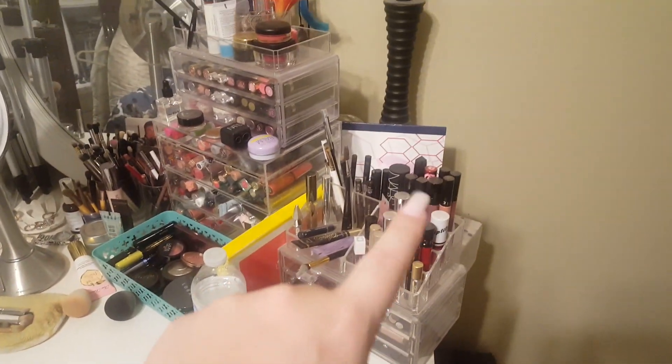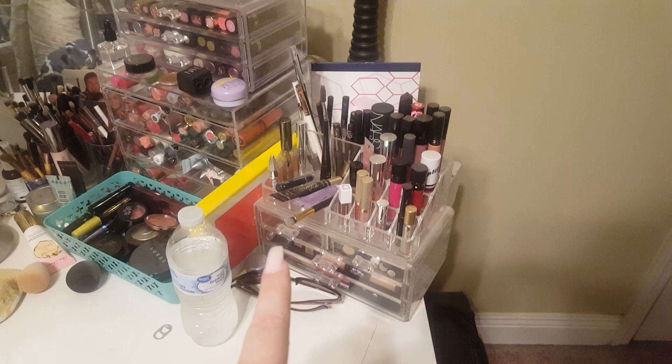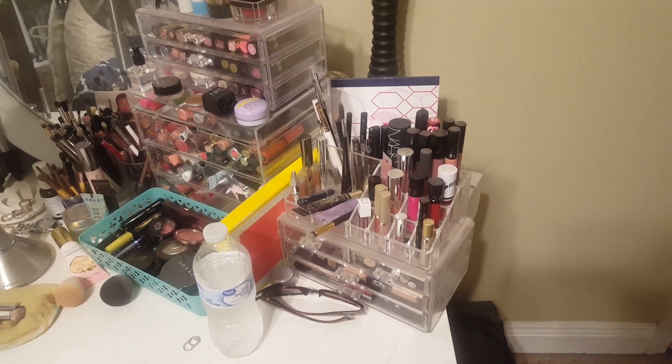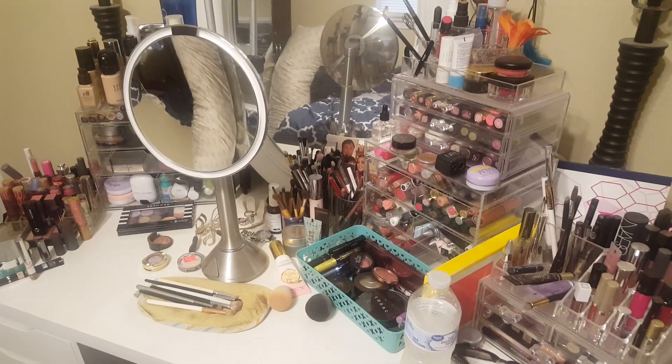Right here I have a bunch of lip products, eyebrow, eye primers, and then in these drawers I literally have just a ton of eye pencils, eye glitters, lip glosses, things like that. This is my Simple Human Mirror. I love it. It's expensive but really good.